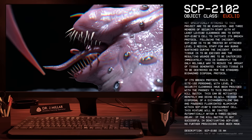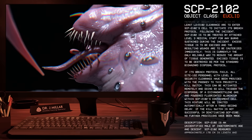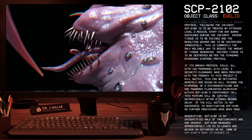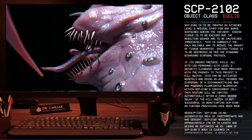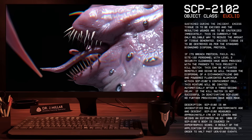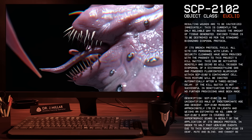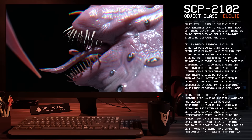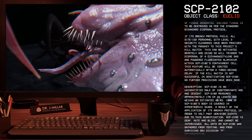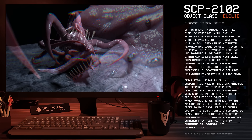If its breach protocol fails, all Site-122 personnel with Level 3 security clearance have been provided with the passkey to this project's kill switch. This can be activated remotely, and doing so will trigger the dispersal of a dicyanoacetylene gas and powdered fluoridated aluminum within SCP-2102's containment cell. This mixture will be ignited automatically after a three-second delay. If the kill switch is not successful in deactivating SCP-2102, no further provisions have been made.